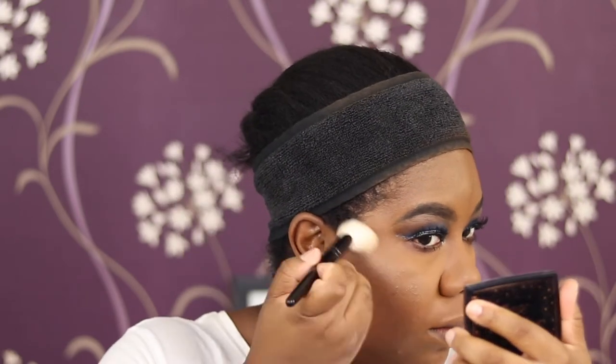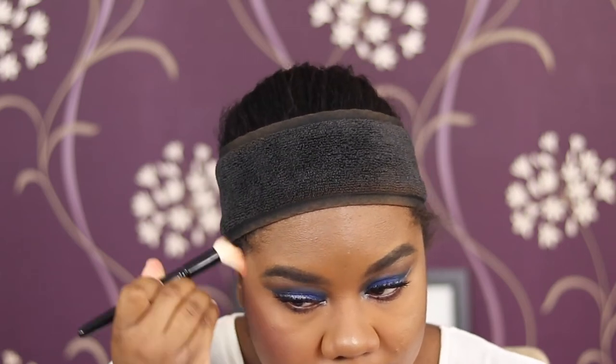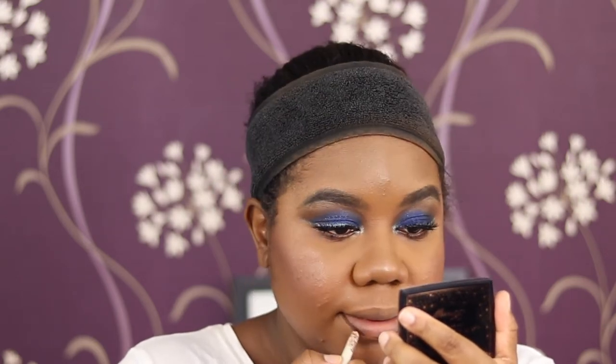For highlight, using the ABH Amrezy - let's not blind you guys! Using my Wayne Goss number 10 brush. For blush, using NARS Dolce Vita - I have a mini from a Christmas set. For lips, I'll pop on a lipliner pencil in Pitch, then going in with the Sephora Cream Lip Stain in shade 54. The Sephora liquid lipsticks are actually quite underrated and they're really reasonable as well.